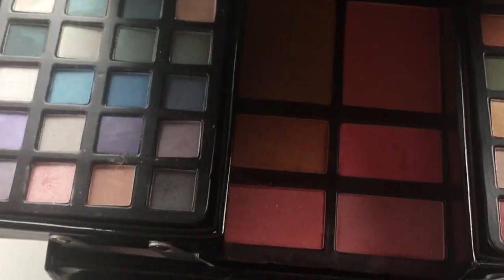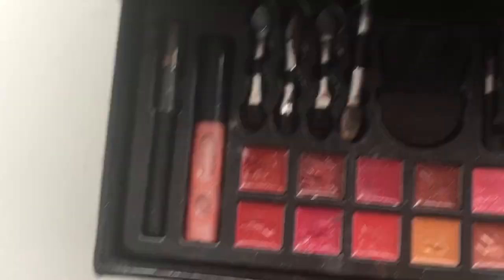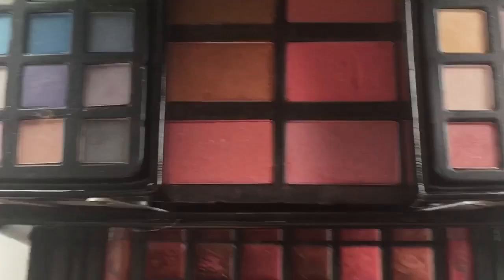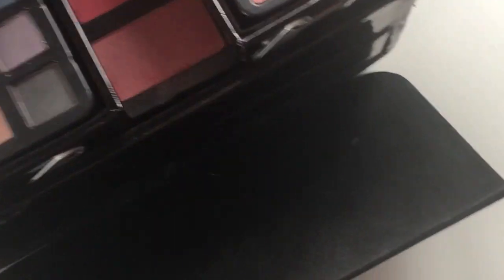So I'm gonna open this up. It's like eyeshadows, and blushes and bronzers and like lip stuff, but I don't use lip stuff. It's mainly just the eyeshadows that I use, but that's not very often because I don't even wear very much makeup.